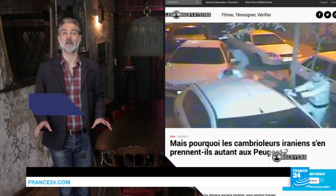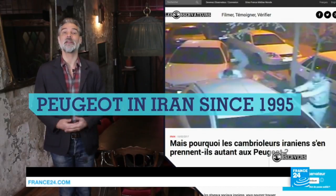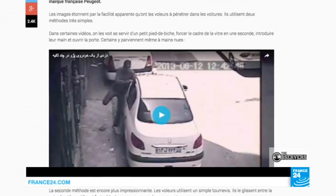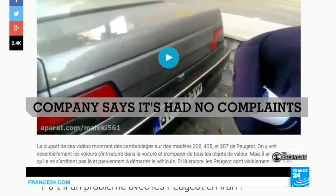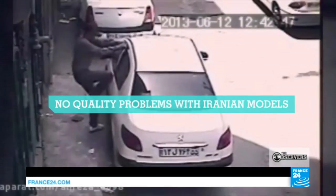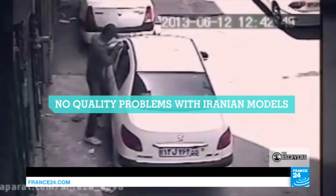Peugeot has been producing cars in Iran since 1995, though many of the cars in the videos date back to the 1980s. The company told us they weren't aware of these videos and have had no complaints from owners. They assured us there was no question of the quality of their Iranian models because they're built to the same standards as Peugeots everywhere.